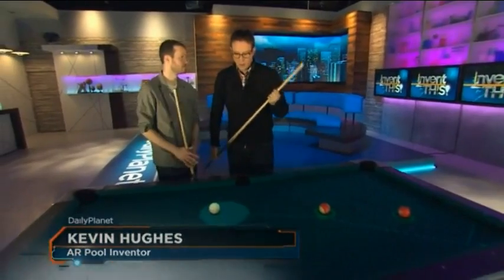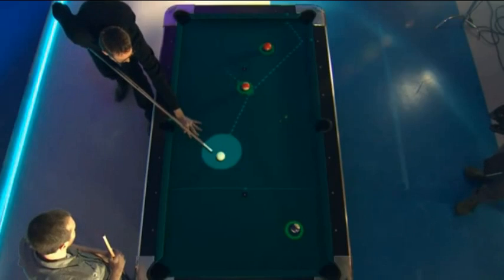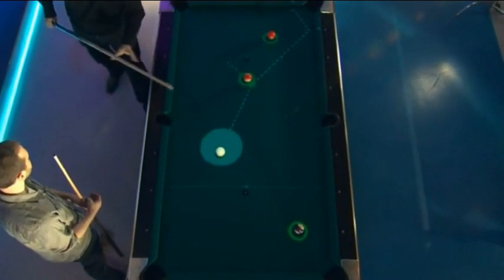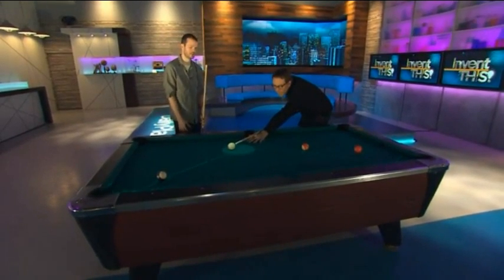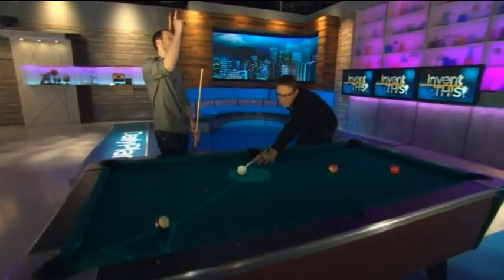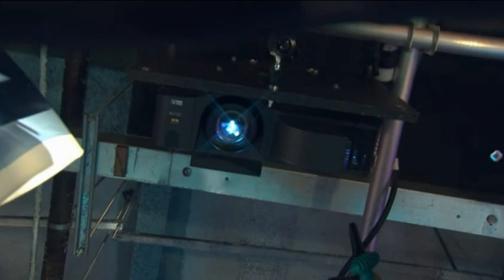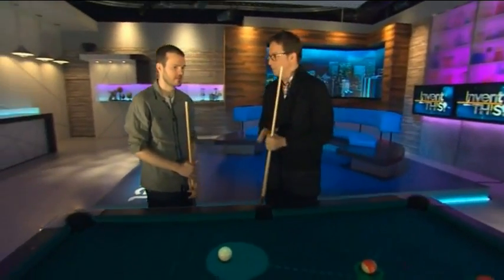I'm part of a team that's been working on what we call augmented reality pool. I like the augmented reality of this. So this is a pool game — it's not virtual, there's a real table here. Is it a special table? Nope, there's nothing special about the table. The whole system works using one camera that's actually mounted up above the pool table. It's kind of like the eyes of the system looking down at the table, figuring out what's going on. I understand how pool works, but what goes into the computer science of this kind of game?